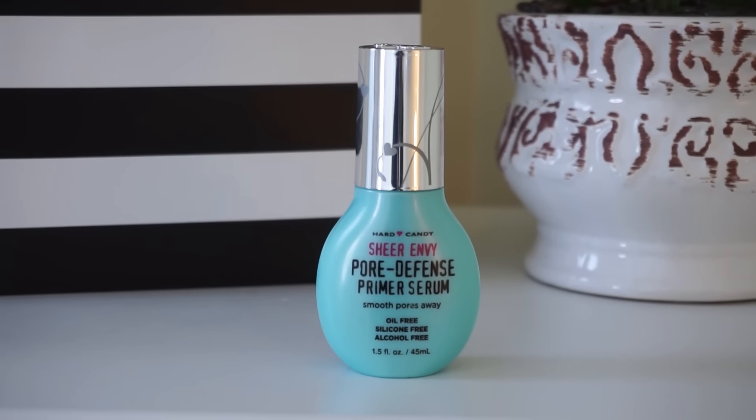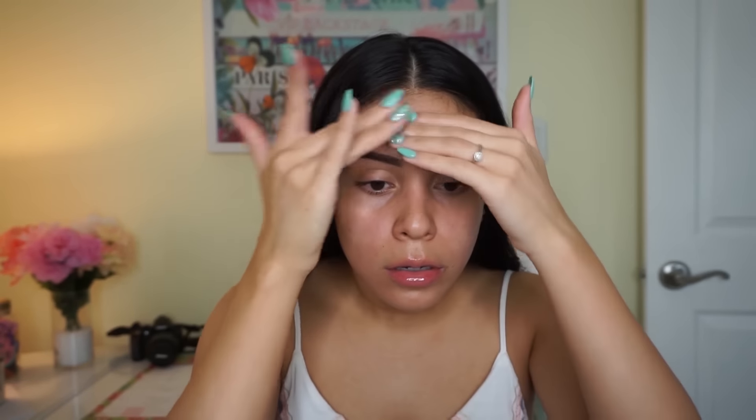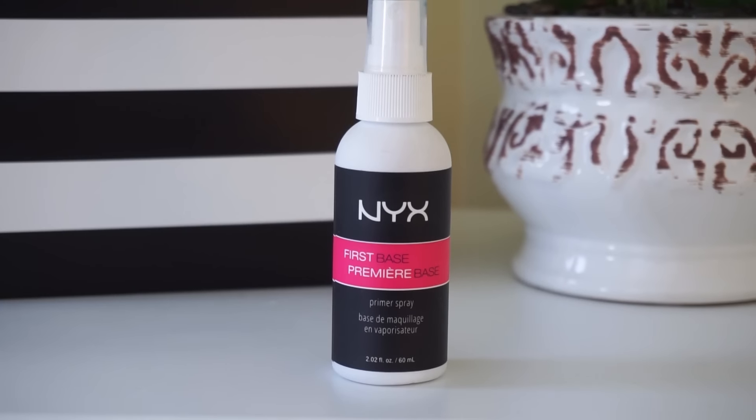First I'm taking my Hard Candy Pore Defense Primer Serum. I've been raving about this so much lately — I don't know what it is but I love this stuff. It does a really good job smoothing out any imperfections. I focus most of the product on my nose, cheeks, and chin, and then with the extra product on my fingers I apply it underneath my eyes and on my forehead.